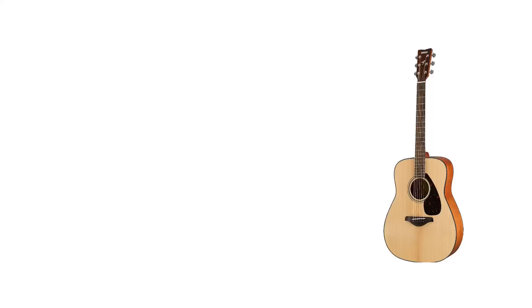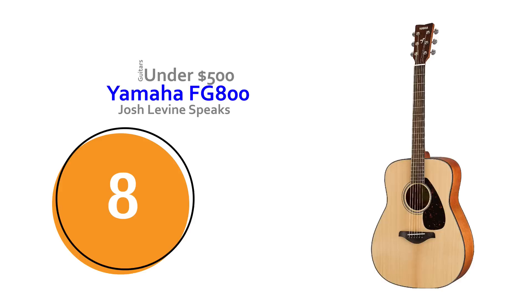Number eight is the Yamaha FG800. This guitar is a great example of a classic acoustic — it's light, balanced, comfortable to play, and it has great tone and volume. I think they're under $220 still.